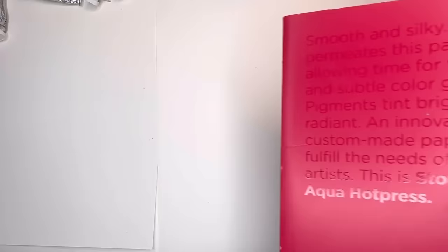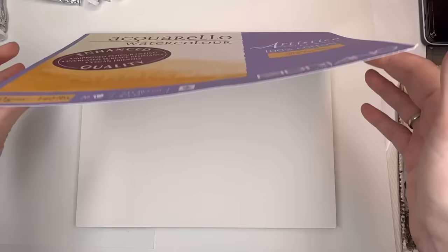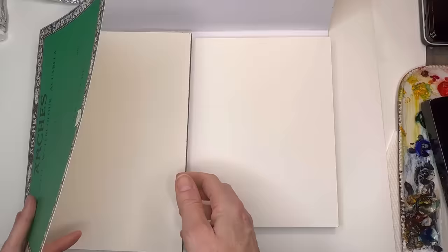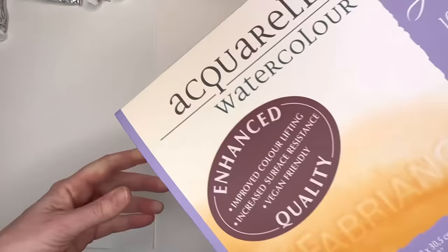I also use this one from Fabiano — this is their cold press, 100% cotton. This is mid-range — it's almost $30 for the pad, but grab it on Amazon if they have a special. I love it because it's bright white. If you notice, the Arches paper is a little off — a little creamier — while the Fabiano has natural white but they also have a bright white. I love the bright white, especially for bright flowers or holiday-themed work.